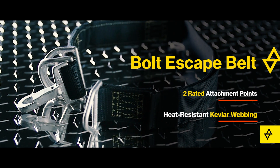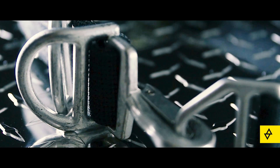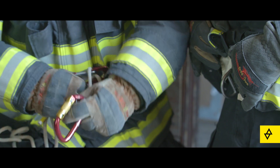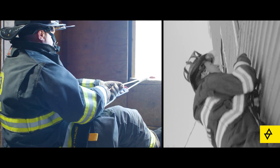With two rated attachment points, the belt offers additional functionality for operations that require fall restraint or positioning. With the addition of the Partner Rescue Safety Carabiner, a system using the Lightning GT hook becomes more versatile, allowing you to lower your partner or civilian to safety.